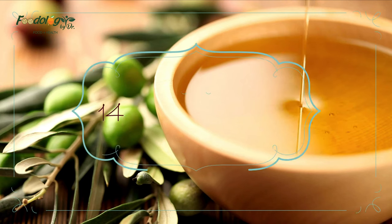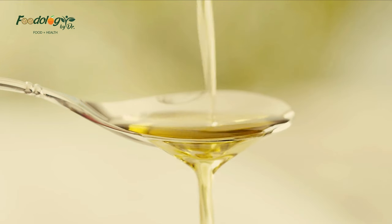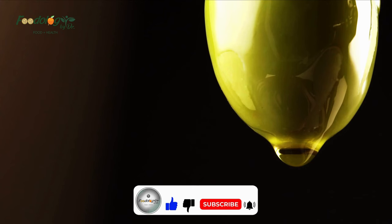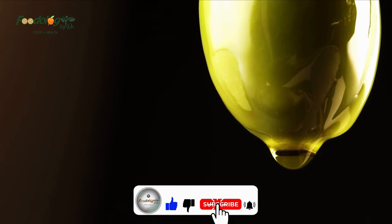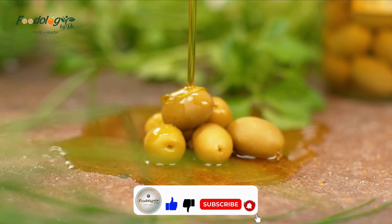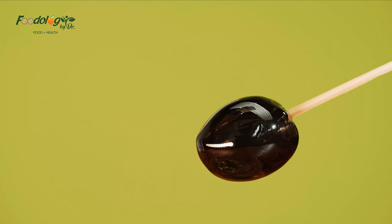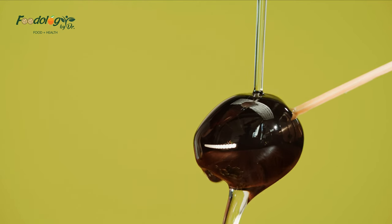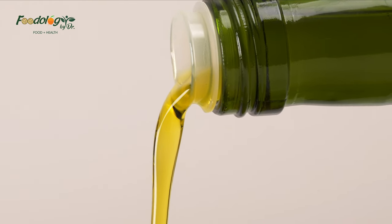Number 14: extra virgin olive oil. Extra virgin olive oil features regularly in the heart-healthy Mediterranean diet. Substituting saturated fat with the monounsaturated fat found in extra virgin olive oil might help reduce LDL levels. Extra virgin olive oil also has antioxidant and anti-inflammatory properties that can be beneficial to cardiovascular and overall health.